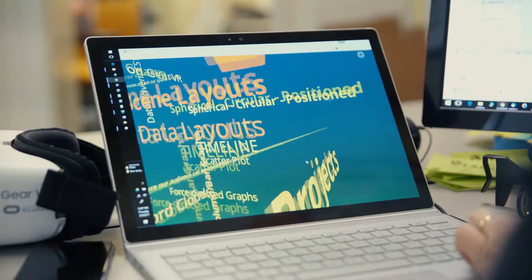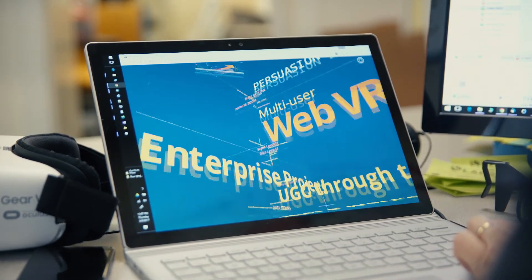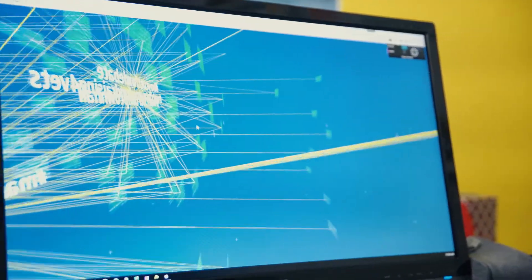A flow, which is what we call our presentation, can contain business graphics, animations, text, photos, 360 photos, and 360 video.